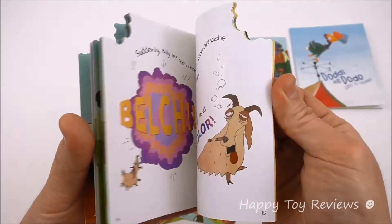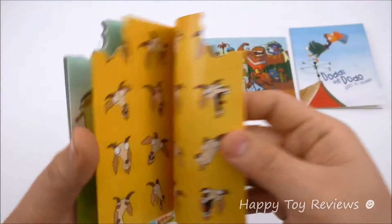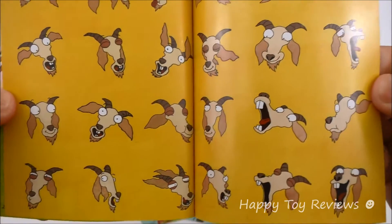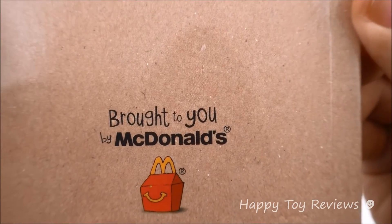This goat does like to eat everything. This book has quite a few pages — 21 pages in total. There's the goat again in all different types of eating positions. Brought to you by McDonald's.